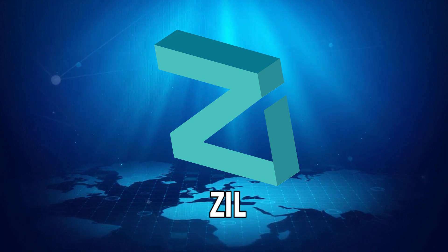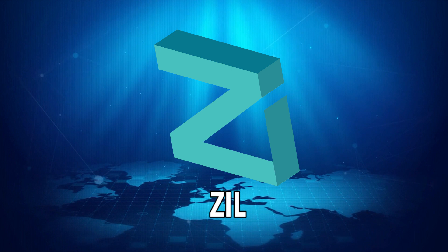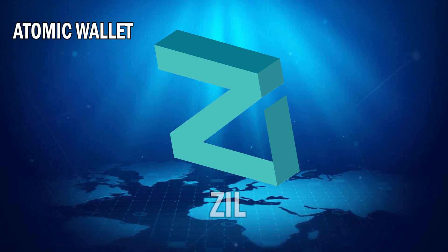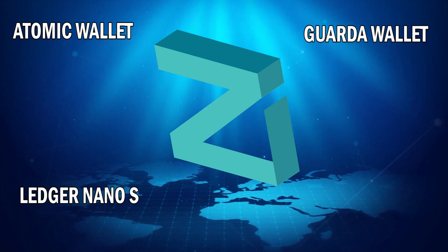Zilliqa's native token ZIL can be purchased off many different exchanges and platforms and can be stored in a number of different wallets such as the Atomic Wallet, the Hardware Ledger Nano S, the Garda Wallet, and Crypto.com.